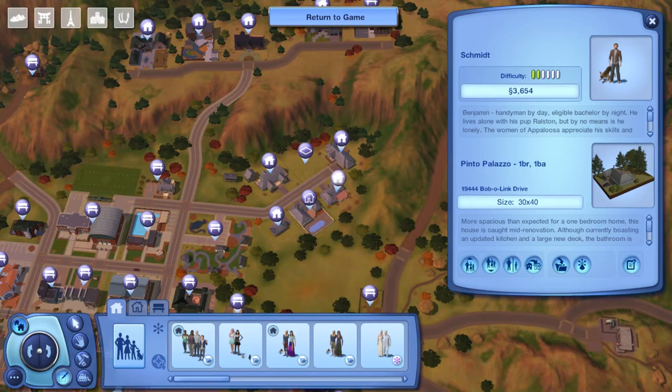Benjamin is a handyman by day and eligible bachelor by night. He lives alone with his pup Ralston and by no means is he lonely. The women of Appaloosa Plains appreciate his skills and there's nothing subtle about the number of house calls he makes for broken — air quotes — appliances.